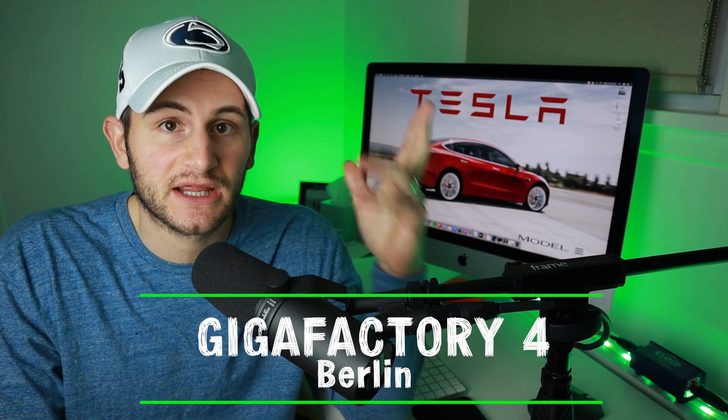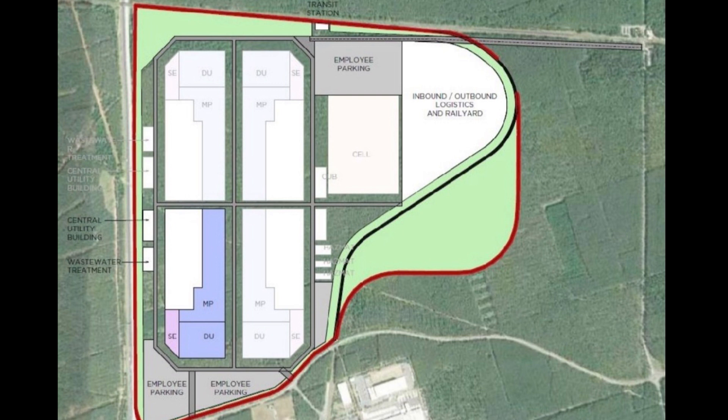In November 2019, Tesla announced Gigafactory 4 will be in Berlin, Germany, starting with Model Y production. Elon has said they'll make powertrains and battery units there, and it may be the first Gigafactory to approach 100% vertical integration. Early expectations are a capacity of up to 750,000 cars per year, though that's a couple of years after opening. The first phase is expected to be completed in July 2021. Tesla confirmed plans to eventually build the Model 3 at G4 as well as future vehicles, and a battery cell factory is planned on the east side of the plant.